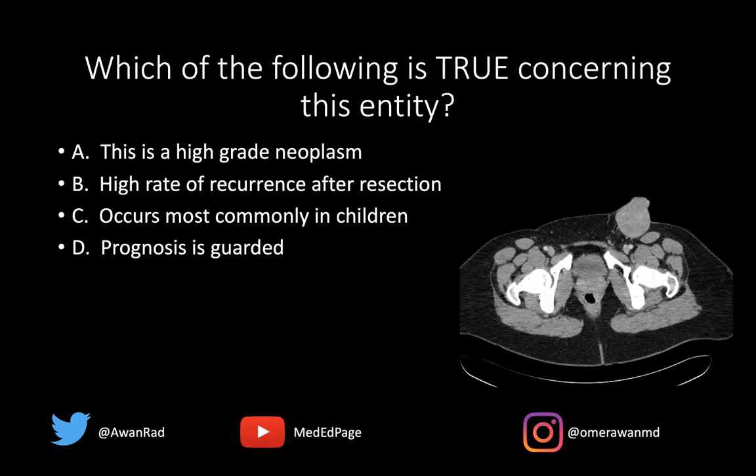The options are: this is a high-grade neoplasm; high rate of recurrence after resection; occurs most commonly in children; or the prognosis is guarded. Which of the following statements is true regarding this entity?